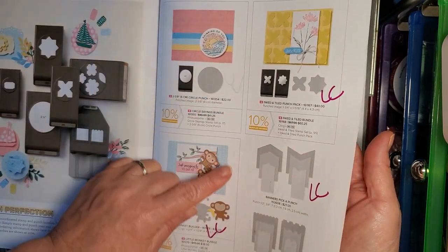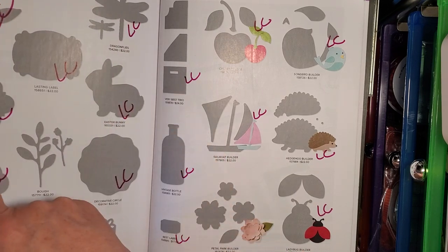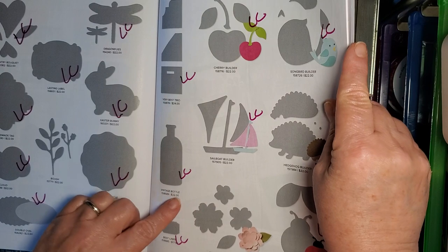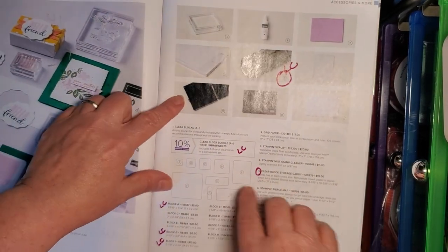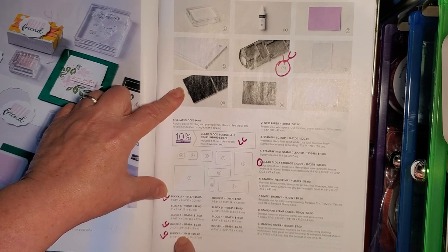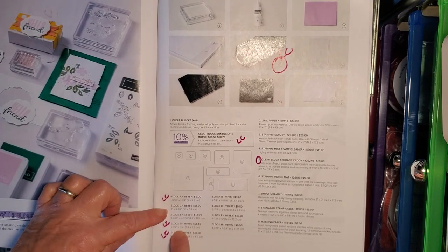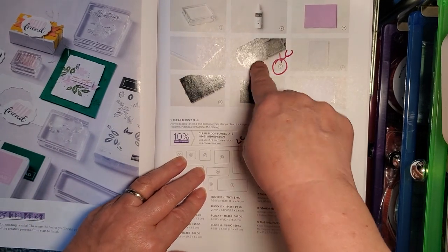Now punches: the Inked and Tiled Punch, the Banners Pick a Punch, the Monkey, Country Bouquet, Lasting Labels, Dragonflies, Handmade Tags, Decorative Circles, Double Oval — this thing has been around for so long, I'm surprised — Very Best Trio, the Cherry Builder, the Songbird Builder, the Sailboat Builder, Vintage Bottle, Best Label, the Ladybug and the Hedgehog Builder. The Block Bundle is on the Last Chance list, and so are Block A, Block G, and Block I — plus the storage case — going on the Last Chance list.